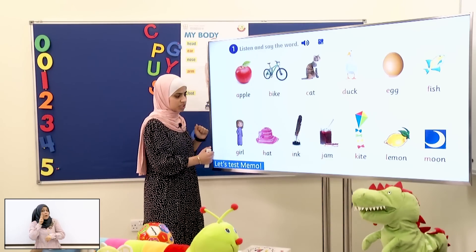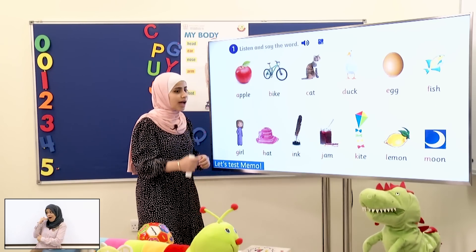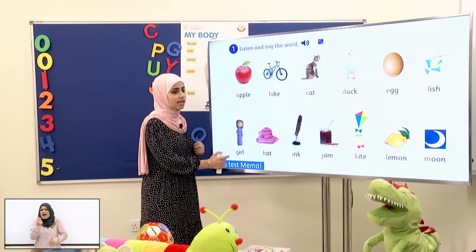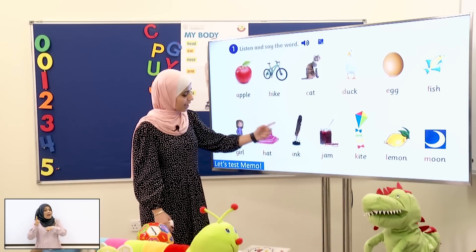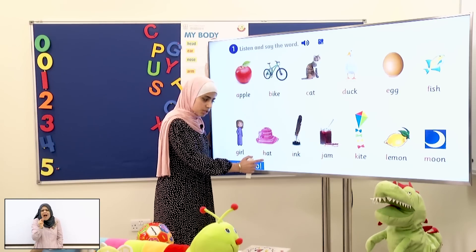Now what do we see here? It's a girl! The first sound is G! G! Okay, students! Now this is a hat! What's the first sound? H! Good job!